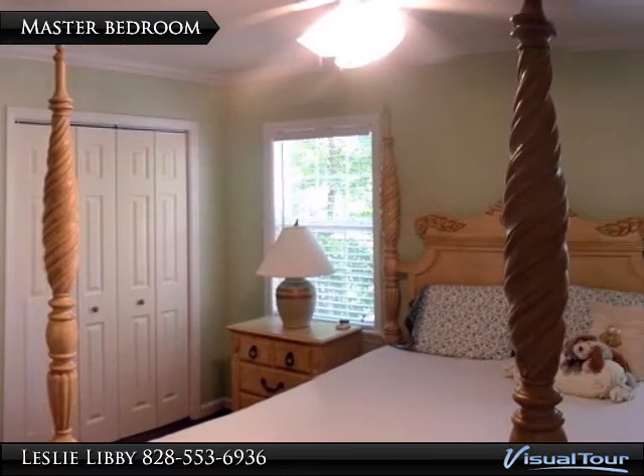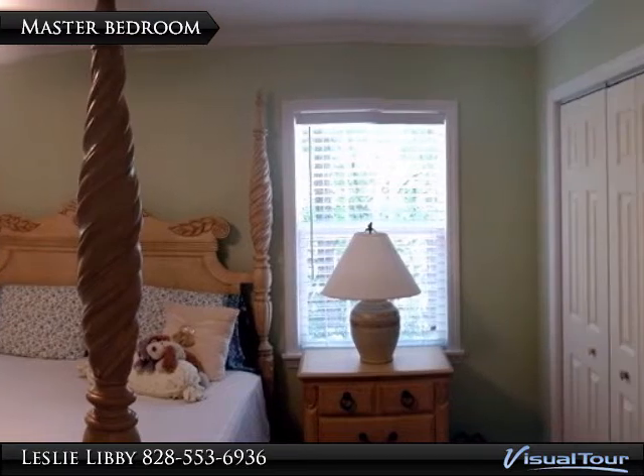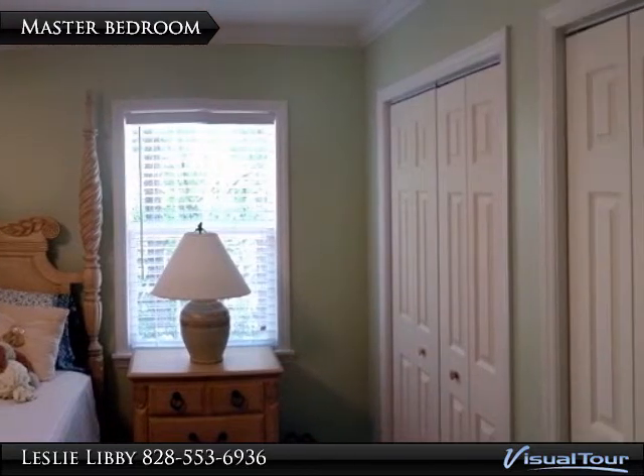This large bedroom features two walls of closets. Notice the lightness and brightness of this space — it will delight you.